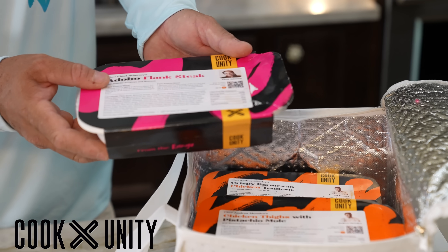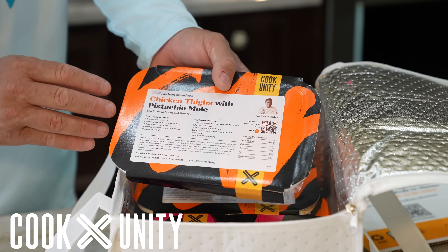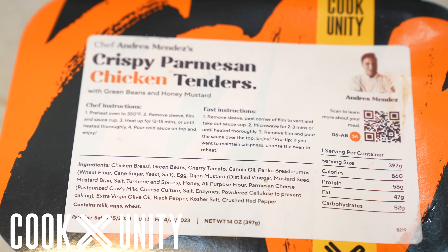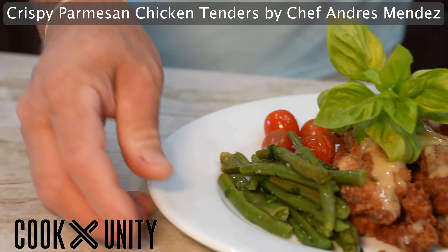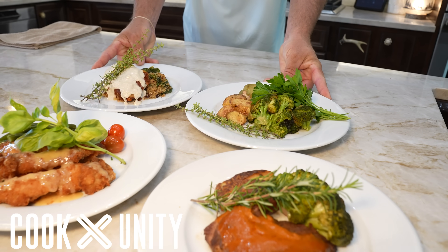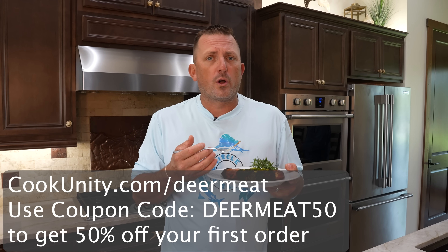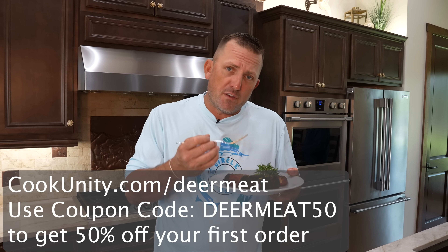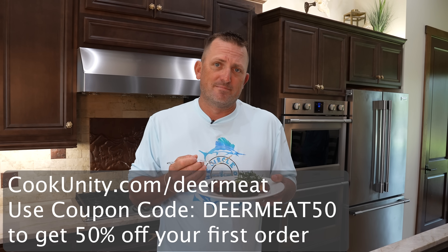My favorite is the adobo flank steak — it is so good. Sarah loves the chicken thighs with pistachio mole. Aria and Emma freak out for the crispy parmesan chicken tenders. They are so good and so easy to make: pour the sauce on top, put it in the oven, and in about 15 minutes my entire family's ready to go. Even as much as I like to cook, it's really nice to let the professionals do it for you. It's moist, it's tender, and it tastes great. Click the link in the description or go to cookunity.com/deermeat and use promo code DEERMEAT50 for 50% off your first order.